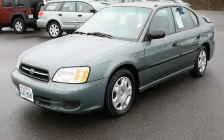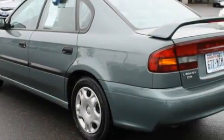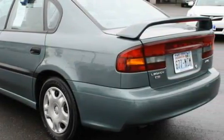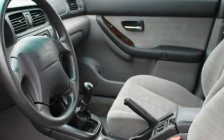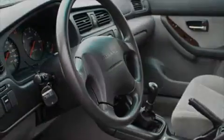This is a 2001 Subaru Legacy. Among the many superb features on this Subaru there are power windows, cruise control, a CD player, an anti-lock braking system, three-point rear seat belts, and this vehicle's stylish design always looks great.